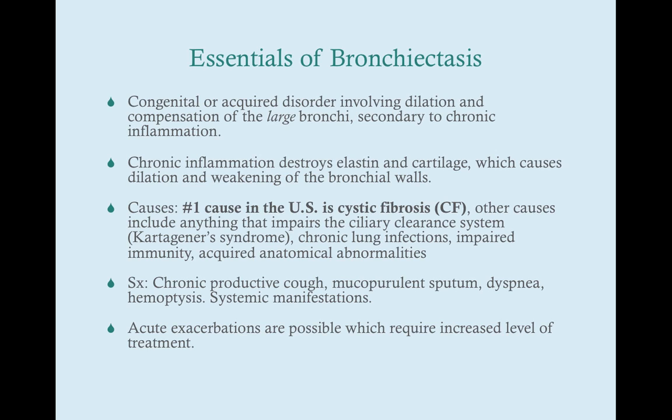The symptoms of bronchiectasis are going to be primarily cough and sputum — chronic productive cough and mucopurulent sputum. The sputum is always mucopurulent; sometimes it's blood-tinged, but it's always going to be pussy and mucousy. The cough is generally every day. These are symptoms we tend to associate with cystic fibrosis, and indeed the number one cause is cystic fibrosis. Patients who have cystic fibrosis almost always have bronchiectasis as well, and that's the major finding in their condition.